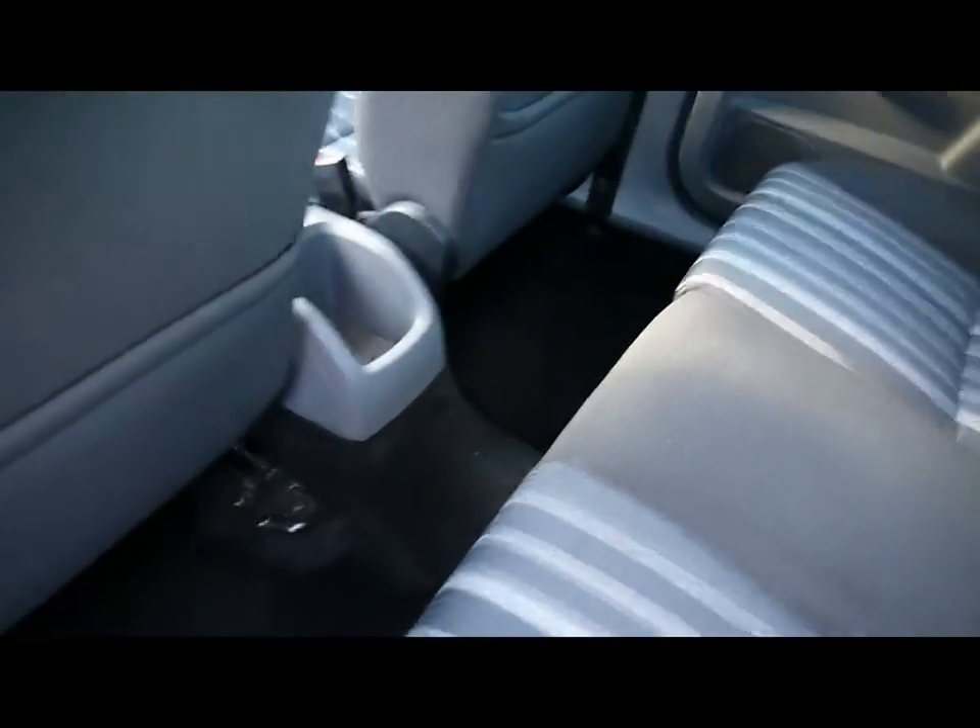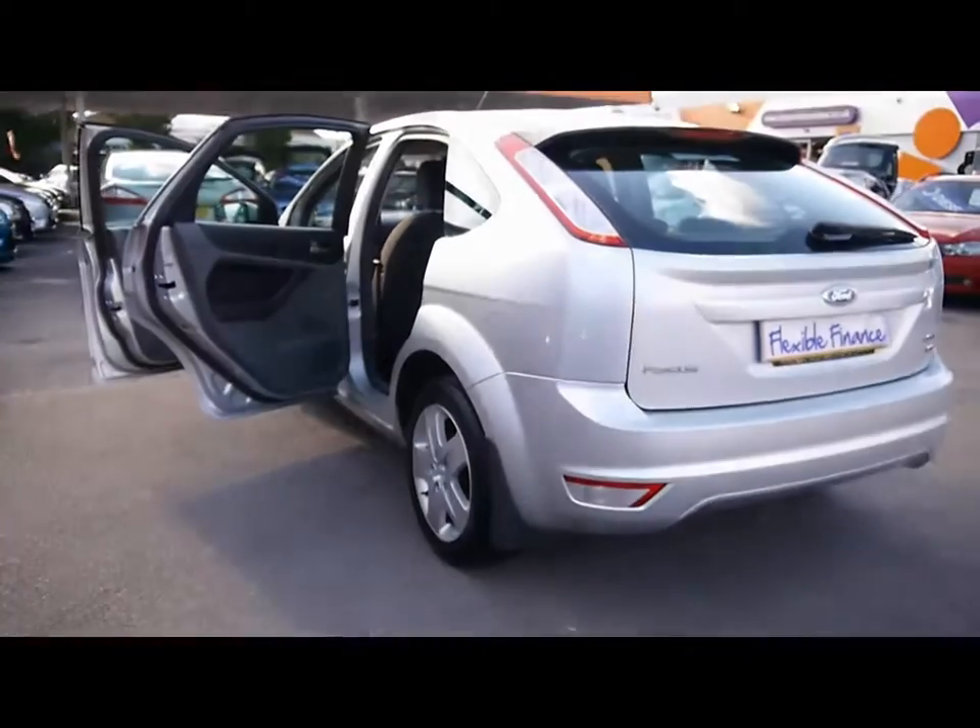In the back there's a matching rear bench with three individual rear seatbelts. Plenty of legroom too. So if you'd like any more information on this car, please feel free to give us a call.